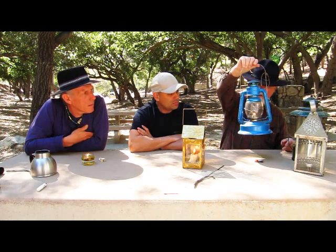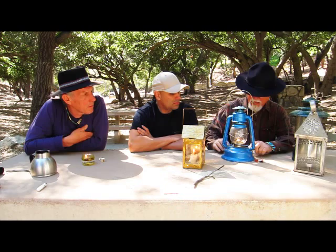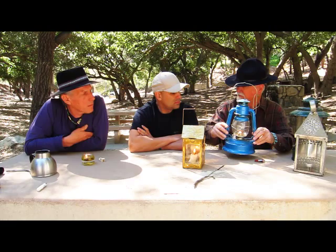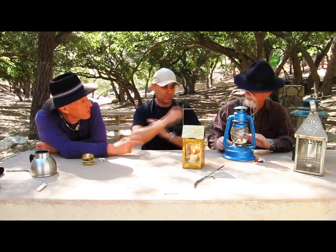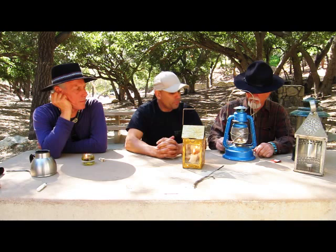My favorite lanterns of all are the Dietz lanterns, and this is called the Little Wizard. This gives you a nice light in your camp and does not ruin your night vision. When you fill this little tank up, it will burn for 45 hours on a single wick. So if you were going to be someplace for a week, you wouldn't have to take any other fuel. It does burn other fuels — you can burn citronella oil to keep the mosquitoes at bay.